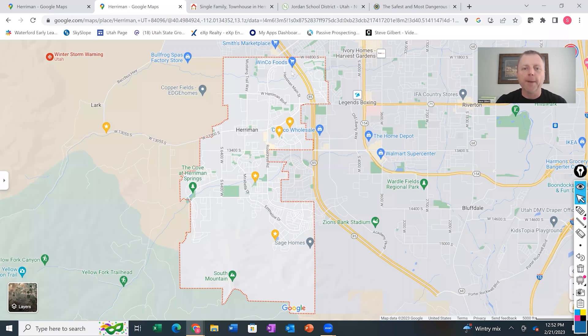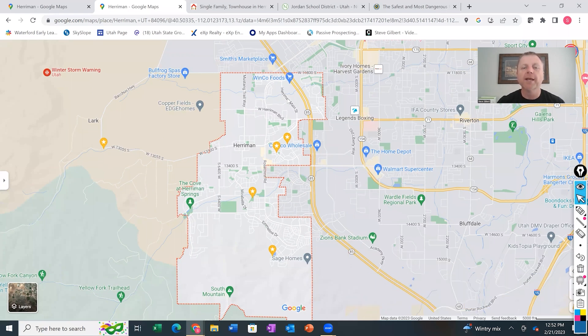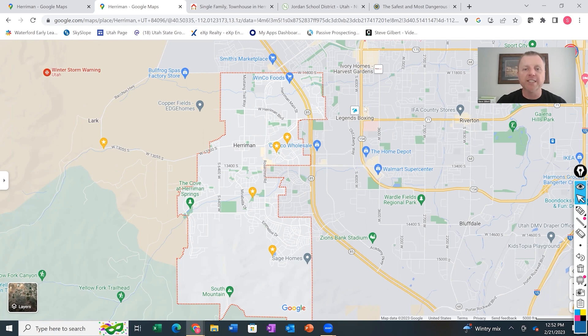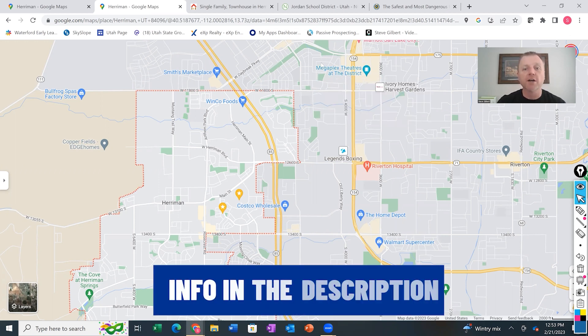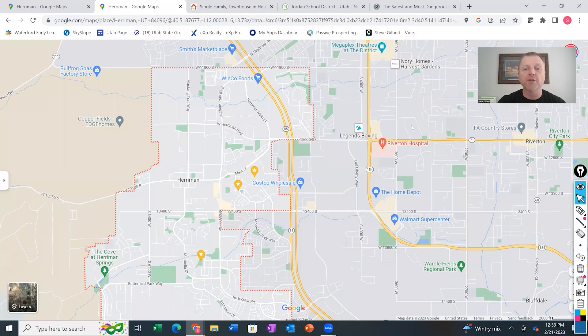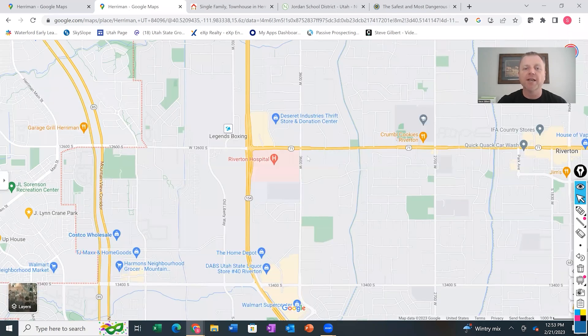On the north end of Herriman, one thing to note is there's not a lot of shopping within Herriman itself — a couple of grocery stores — but most shopping is just outside. For example, on the north end you have The District, which has the Megaplex Theater, several grocery stores, Target, and lots of restaurants. This really supports the Daybreak community. Continuing south from The District, there's another shopping center with a Lowe's and a couple of restaurants, accessible via a quick jot down 12600 South.